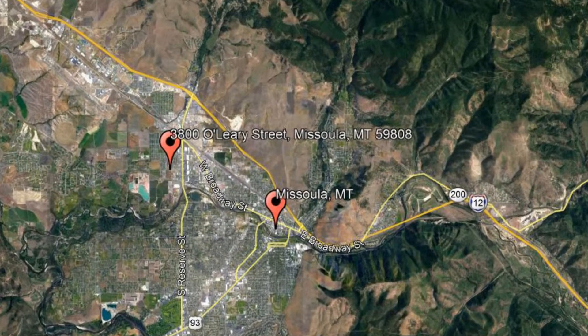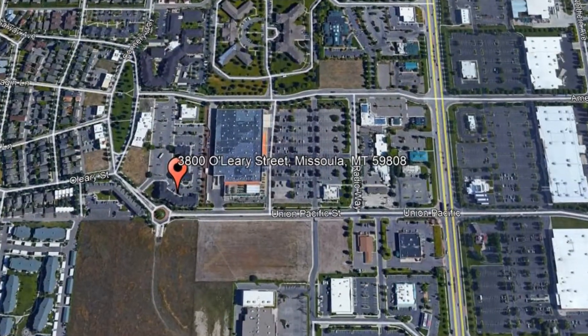Check out this available property and make it yours today. 3800 O'Leary Street, Missoula, Montana.